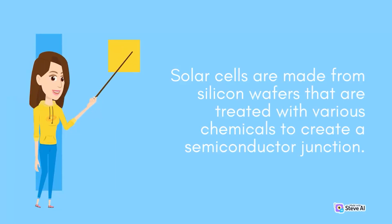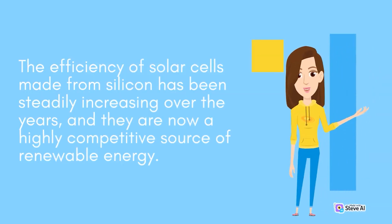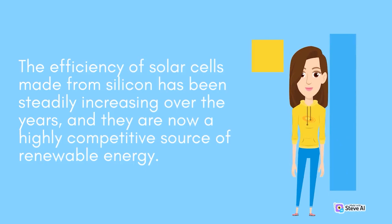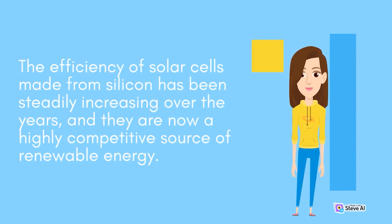Silicon wafers are treated with various chemicals to create a semiconductor junction. When sunlight strikes the solar cell, it generates an electrical current that can be used to power electrical devices or stored in batteries. The efficiency of solar cells made from silicon has been steadily increasing over the years, and they are now a highly competitive source of renewable energy.